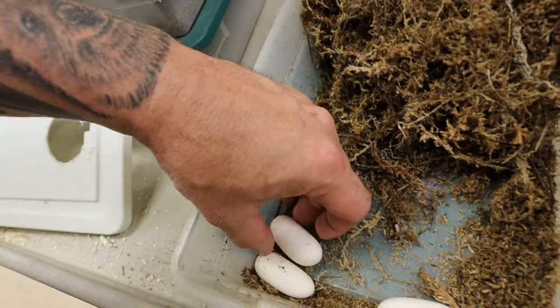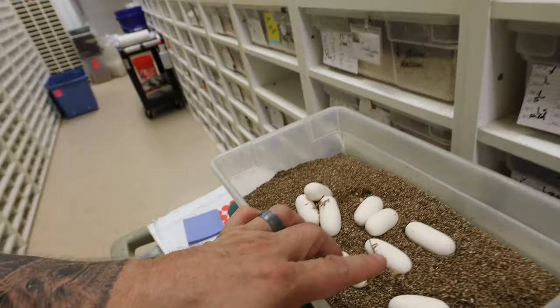A few of them are stuck together, a few are a little bit separate. The ones that are kind of separate are the ones we're gonna candle just to make sure. But nevertheless, it's a good way to start the day — nine eggs! We have a few colubrid clutches, we're gonna be pulling some ball python clutches, and who knows what else today. Let's have an amazing day together.